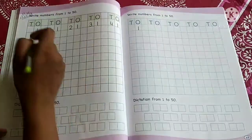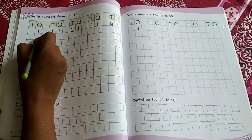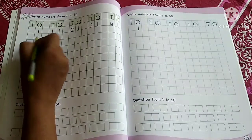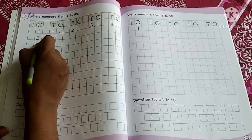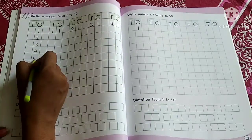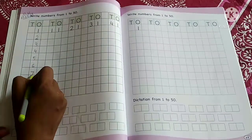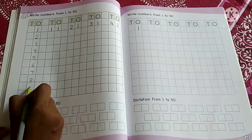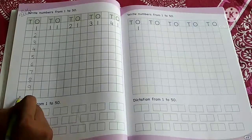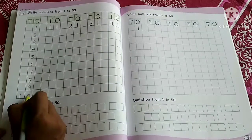So we will write from number 1. Write after number 1 — which number comes? 2. Say and write: 2, 3, 4, 5, 6, 7, 8, 9, and 10. How do we write 10? 1 in the tens place and 0 in the ones place.